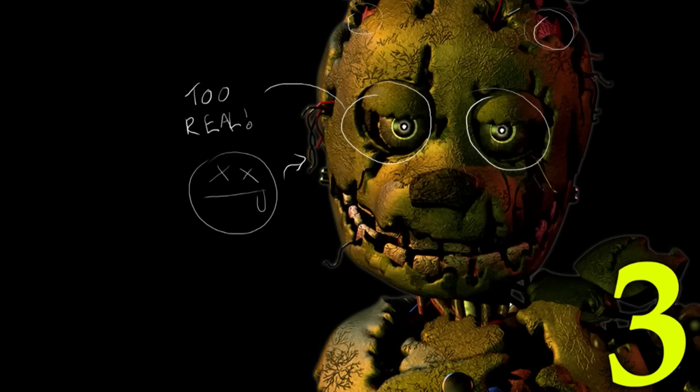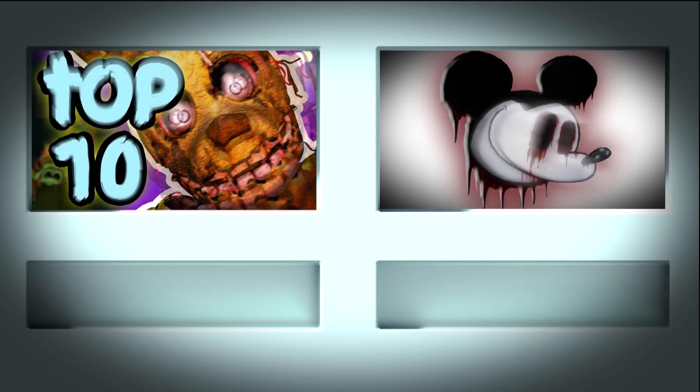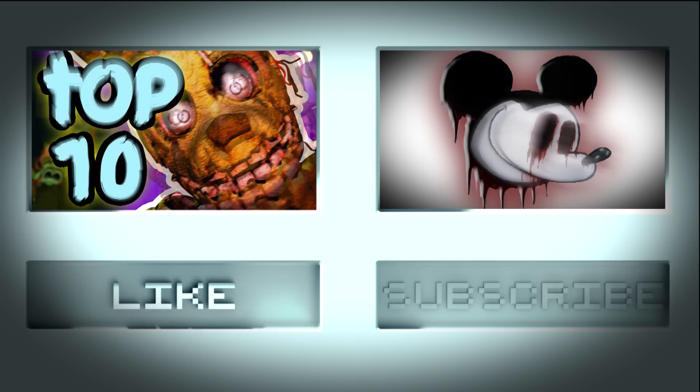So guys, this has been a pretty in-depth look. Remember to comment your own opinions below — we accept any opinion. Remember this is not factual evidence; we are only being theoretical here and don't set any of this in stone. Thank you for watching and for subscribing, and we'll see you on the next one!